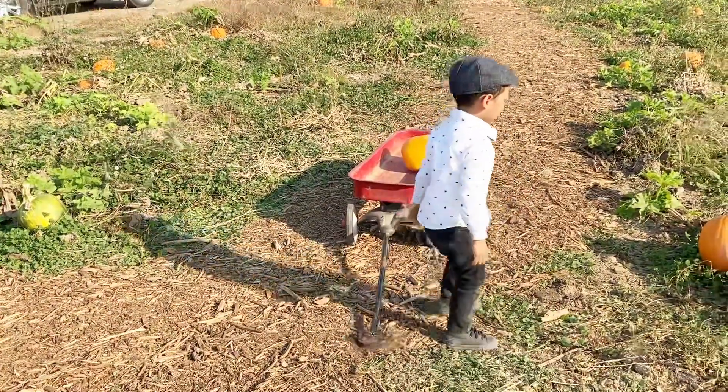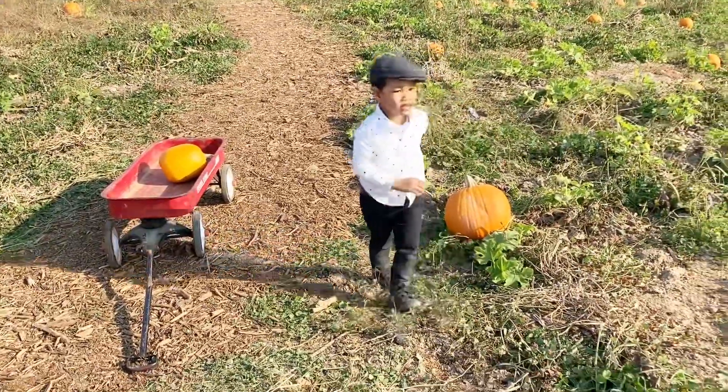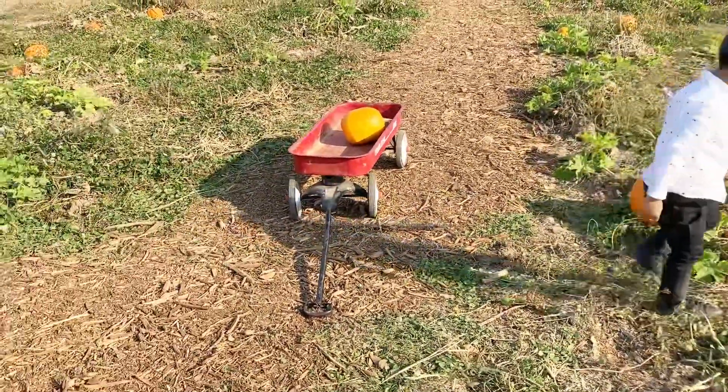Get the other one. Get the other pumpkin. It's heavy. Is it heavy? No. Yes, it's heavy.